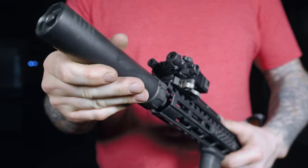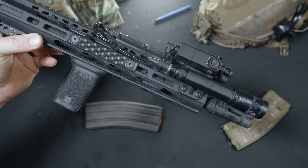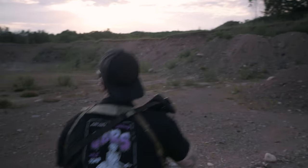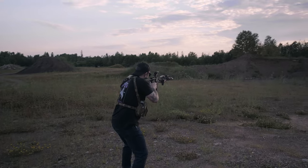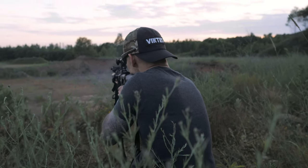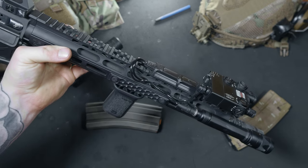When it comes to the barrel, ADM is using another Wisconsin heavy hitter, Criterion Barrels. This is Criterion's 13.9 inch Core Series barrel with a 1-8 twist. It's made from 4150 CMV and has a nitride finish. It's chambered in .223 Wylde, which allows you to run both 5.56 and .223 reliably and with consistent accuracy. The Core Series barrels have a continuous taper, with the heavier end being towards the chamber, allowing for a more balanced rifle when using lights, lasers, or suppressors.